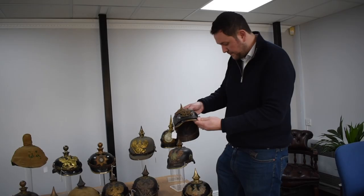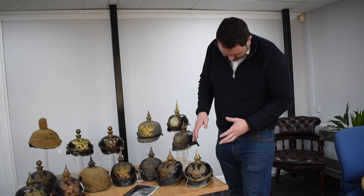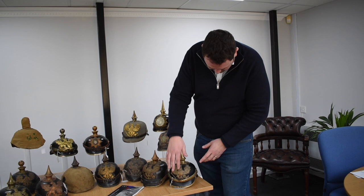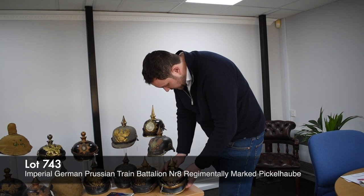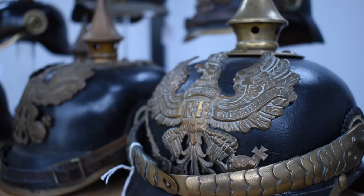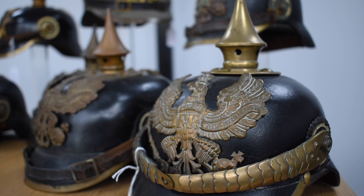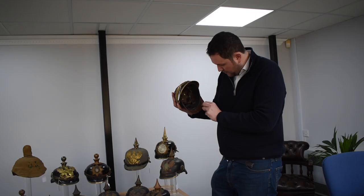The final helmet in this collection has a Prussian helmet plate and all other Prussian mounts, but with scaled chin straps. This is because it's for one of the train battalion regiments. Train battalion regiments had scaled chin straps pre-war; later in the war they moved to leather chin straps like all other units. But the pre-war ones always had nice scaled, domed scaled chin straps. Good Prussian other ranks helmet plate, original Prussian other ranks cockades, nice lining inside, and marked to Train Battalion number 8, dated 1904. Really, really nice example.